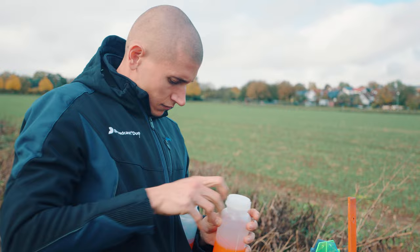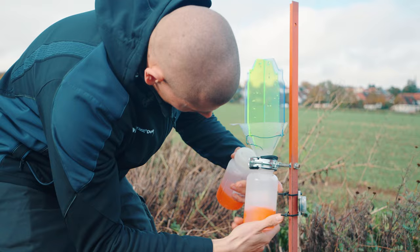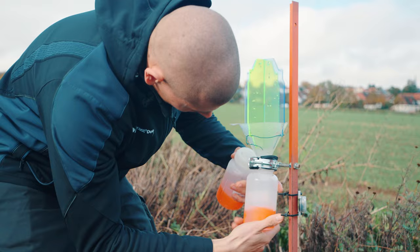We set up traps at the field. One of them are the vein traps we use for flying insects. They are out in the field the whole year and are capturing everything that is flying around. We are producing around 7000 samples a year with our project.